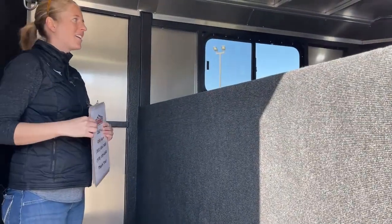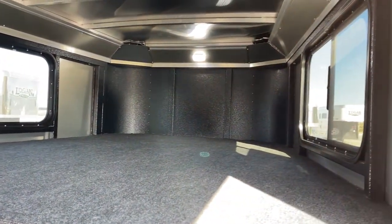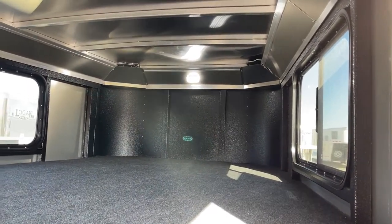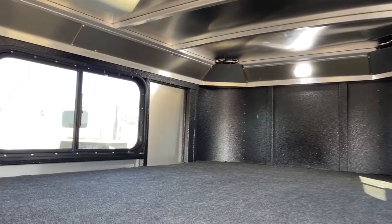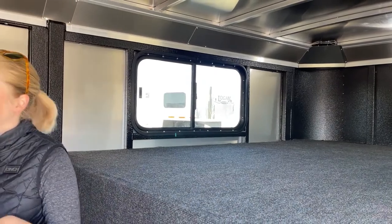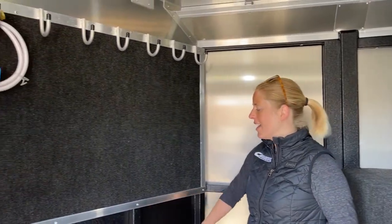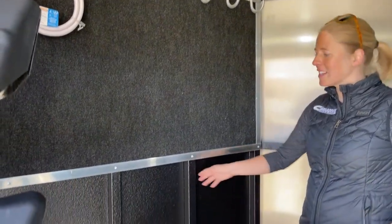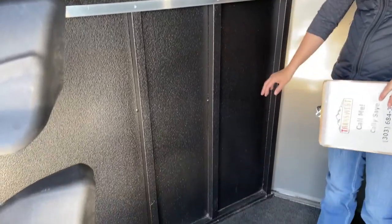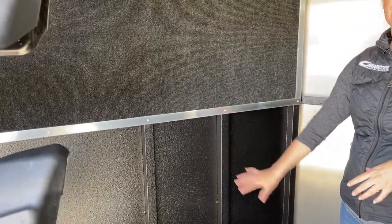In the gooseneck area here, you've got an LED light, and two windows on either side of the nose. So if you wanted to throw a bedroll up here and get some nice airflow going — take a nap at a show or after a long trail ride — you can. You'll see more Vortex lining in here; anywhere you see the galvanized steel, you're going to see the Vortex lining. They also line it on kick walls, keeping everything nice and clean — no scratches from boxes or gear against the walls.